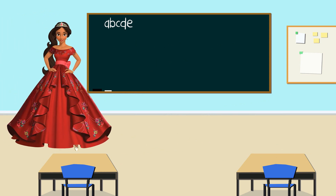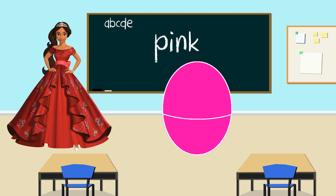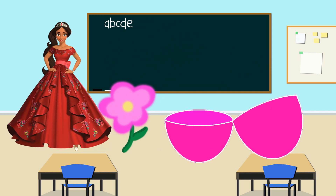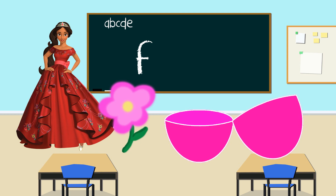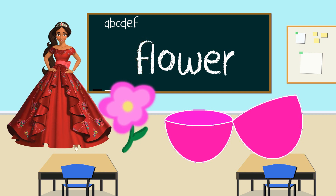It's Princess Elena again and her egg is pink. Let's shake it. Let's open to see what's inside the pink egg. It's a flower. What letter does flower start with? F. You're right. The flower starts with the letter F. Thank you Princess Elena. This beautiful flower starts with the letter F.